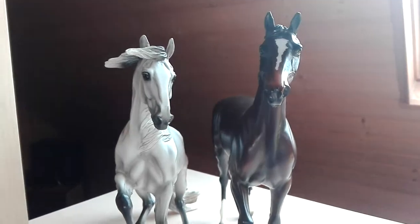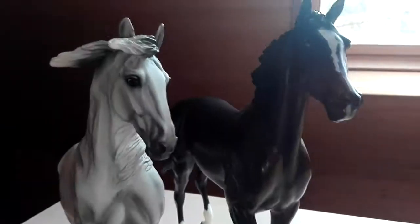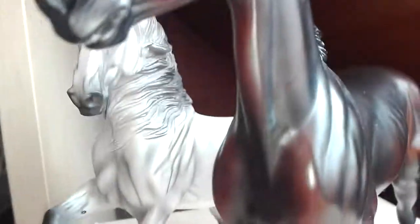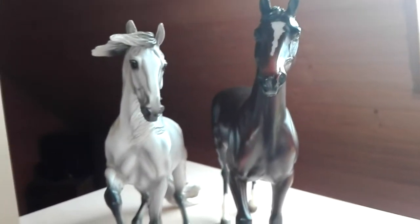Here you can see that Alboroso is really small. Here we have Zenyatta and yes, she is very tall. You can see he is small, but so adorable and cute.